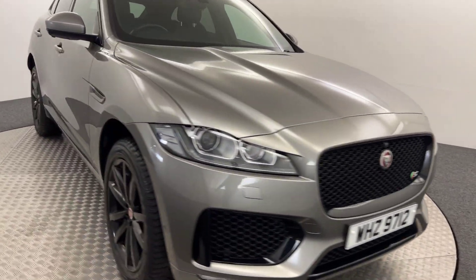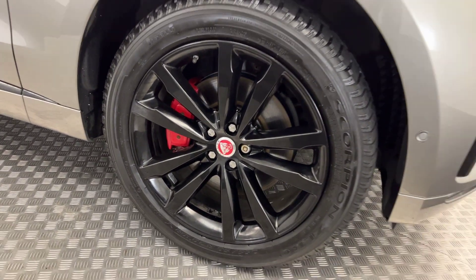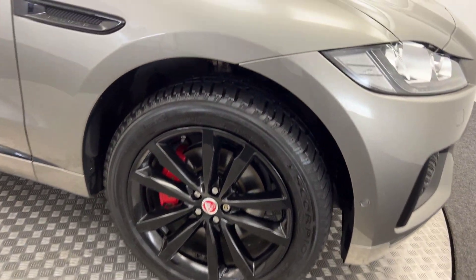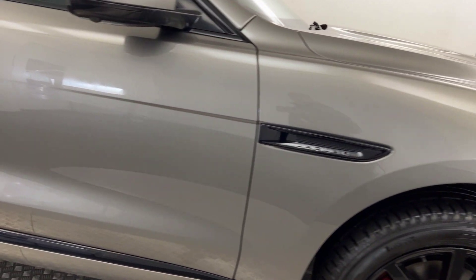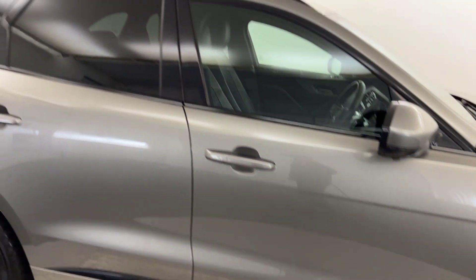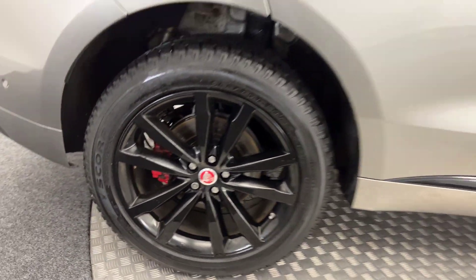Moving around to the side, you've got the gloss black alloys with the nice red brake calipers and they're all in fantastic condition. The tyre life's good as well. The pipework on the side is absolutely excellent. There's privacy glass on the rear and nice clean wheels.